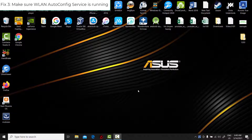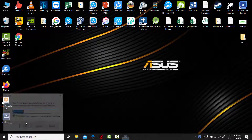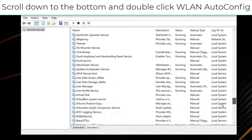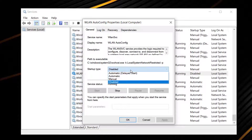Fix 3: Make sure an auto-config service is running. Right-click on the Start menu and select Run. Then type Services.msc in the Run box and click OK. Scroll down to the bottom and double-click WLAN AutoConfig. Set the Startup Type to Automatic and click Start. Then click Apply and then OK.